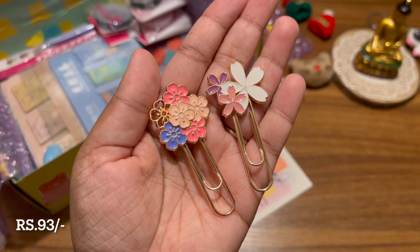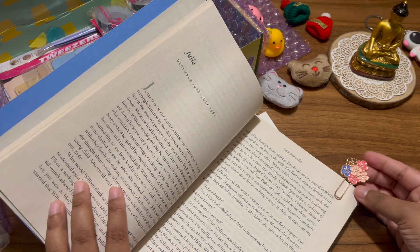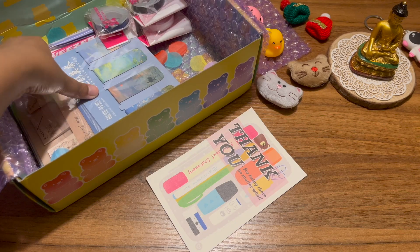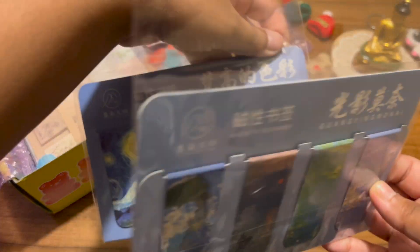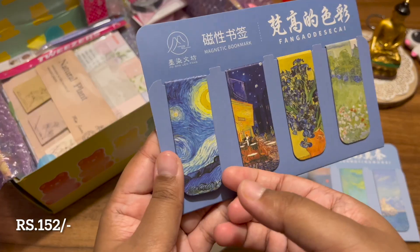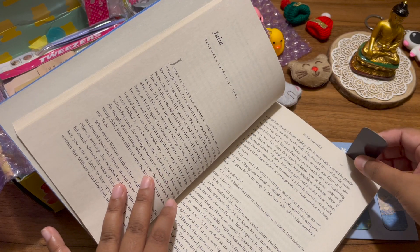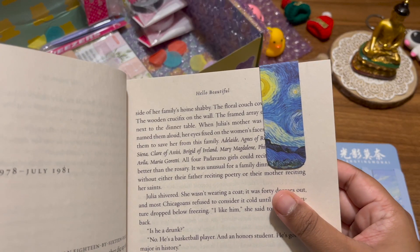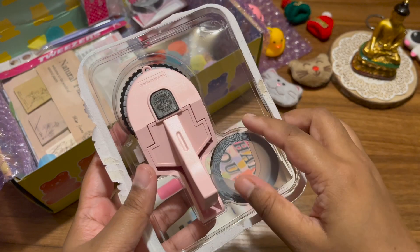I also got these two clip bookmarks — they're super cute. You just clip them onto the page you're on, but be a little careful because being a clip it can tear your page if you're not. Next I got these magnetic bookmarks and I am totally in love with them — these are the best bookmarks ever created. The two designs are so pretty, the Van Gogh Starry Night one especially. They're simple to use, won't tear your paper, are very sturdy, and look so beautiful and aesthetic.